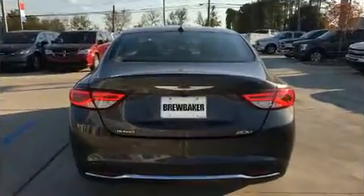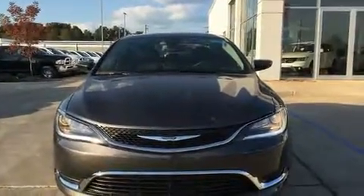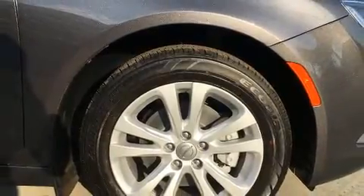All of the premium features expected of a Chrysler are offered, including delay-off headlights, one-touch window functionality, a tachometer, a trip computer, and power front seats.